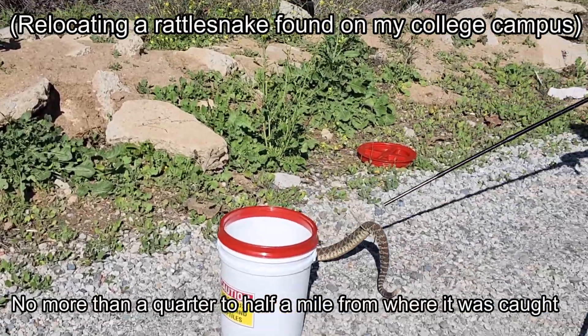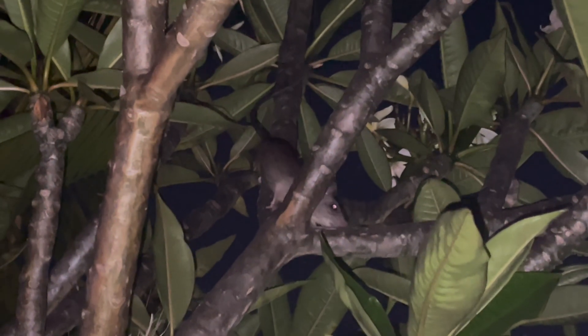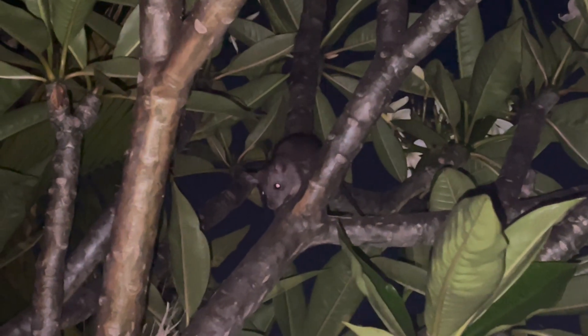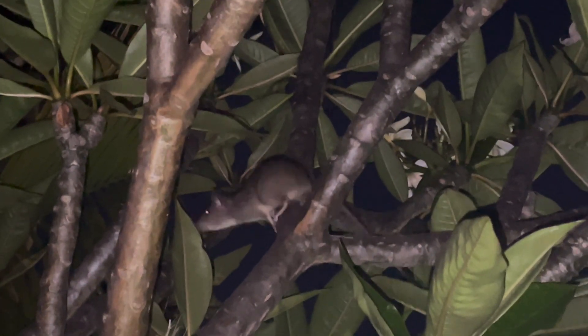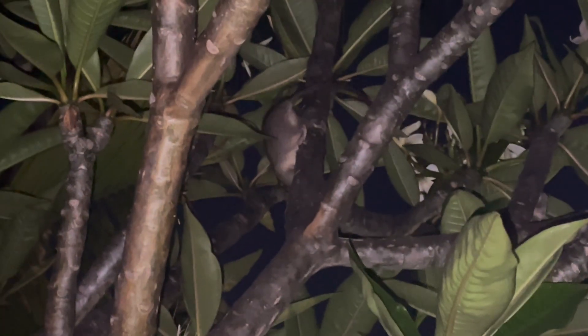If snakes are frequently appearing in your yard, it may help to investigate the underlying cause. For example, an abundance of rodents often attracted by bird seed or grain can create a reliable food source, encouraging snakes to return. Addressing the rodent issue can greatly reduce snake activity in the area.